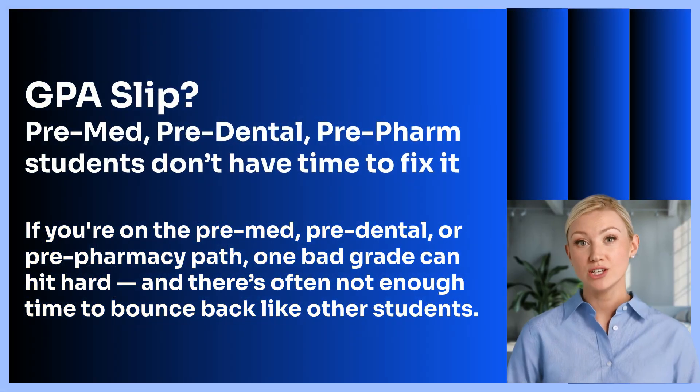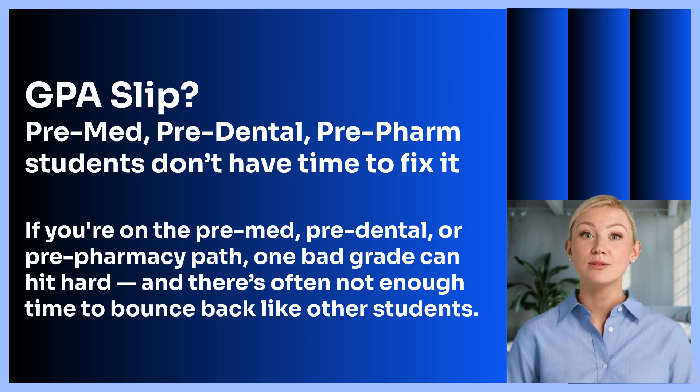Unlike most college students, those on the pre-med, pre-dental, or pre-pharmacy track don't have much time to recover from a low GPA, especially in key science courses, because that time also has to be spent building other parts of their application, like clinical experience, research, and volunteering.